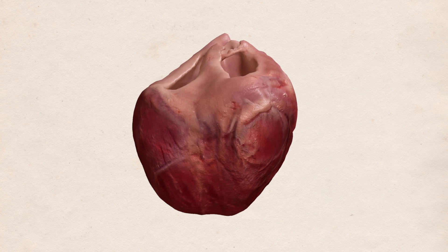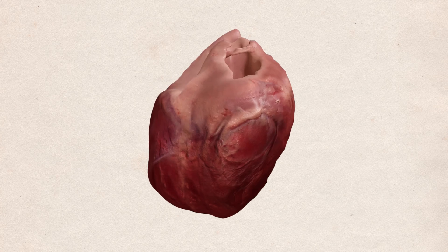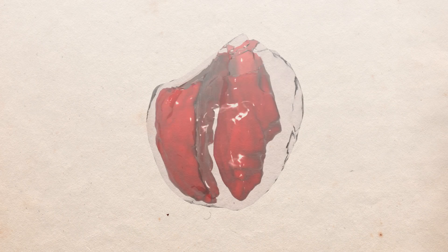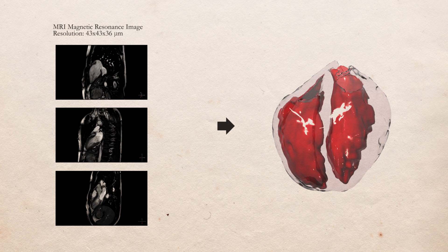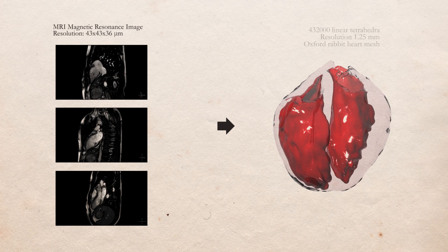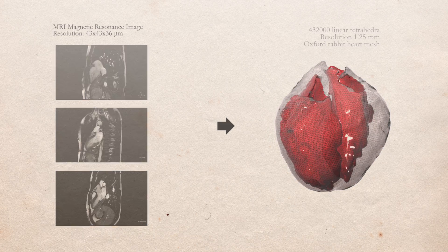To create the best possible cardiac simulator in terms of realism and detail, we rely on tools and data that have not been available until recently. The geometry and shape of the heart are measured using magnetic resonance imaging with a resolution of up to 36 micrometers, which allows us to construct a mesh with hundreds of thousands of computational elements.